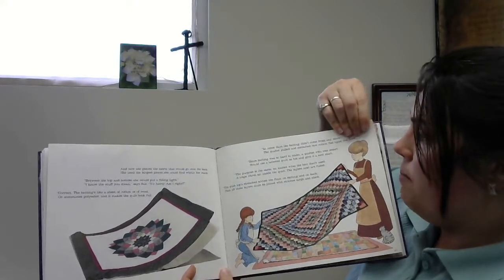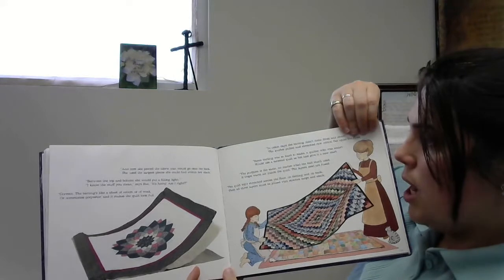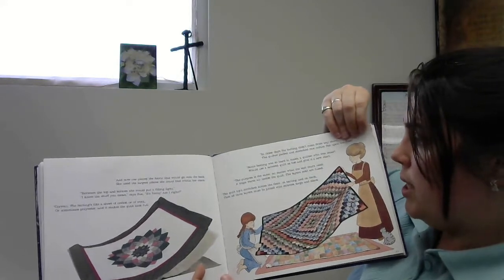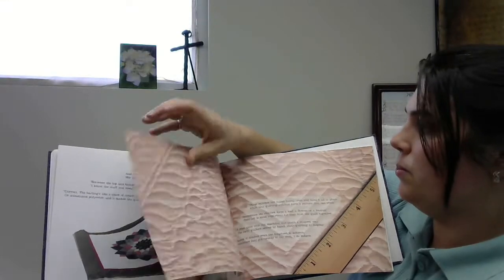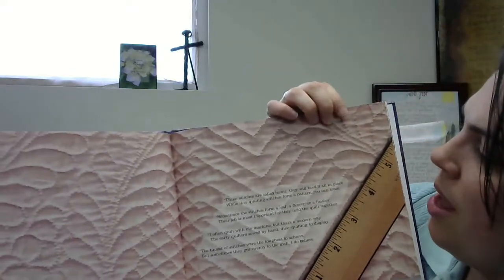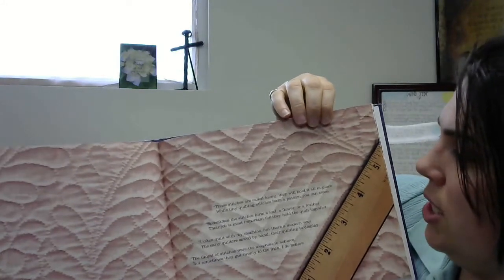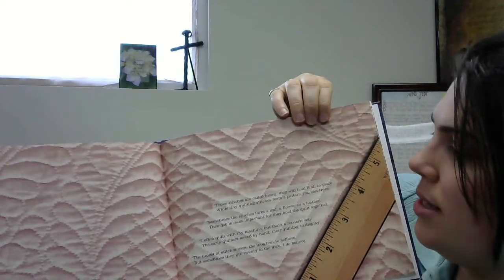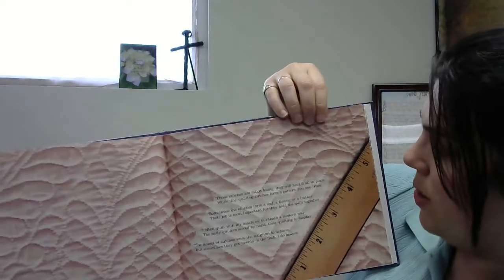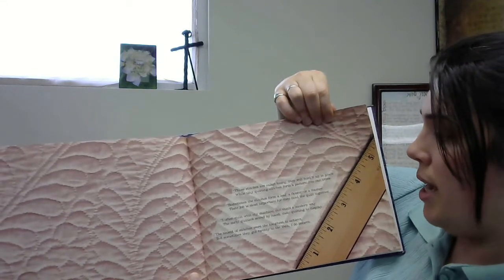The purpose is the same — no matter what the bat that's used, it traps warm air inside the quilt. The layers next are fused. The quilt top stretches across the floor on batting and on back, then all three layers must be joined with stitches large and slack. Those stitches are called basting. They will hold it all in place, while tiny quilting stitches form a pattern you can trace. Sometimes the stitches form a leaf, a flower, or a feather. Their job is most important, for they hold the quilt together. I often quilt with my machine, but that's a modern way. The early quilters sewed by hand their quilting to display.